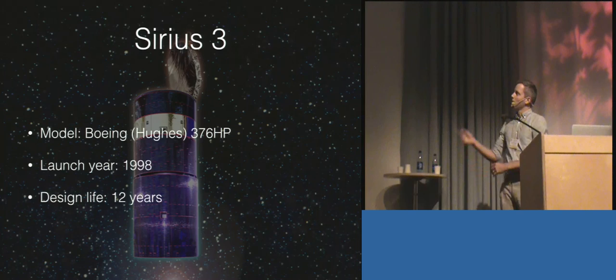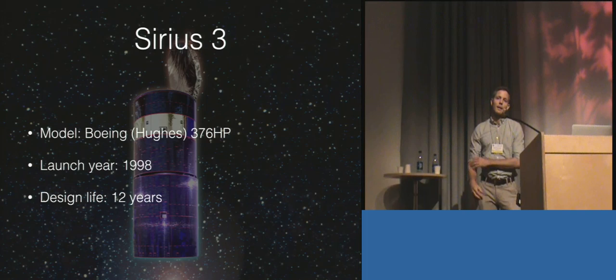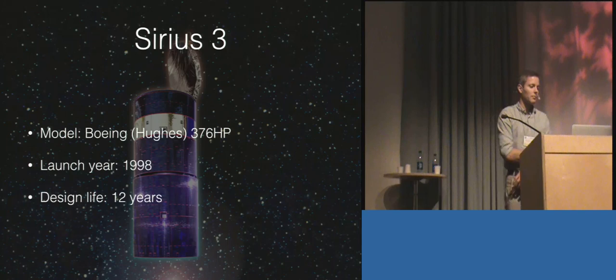Series 3 is a spinner satellite, which means it spins around its longitudinal axis — the body of the satellite — while the reflector is kind of fixed and pointing towards the Earth. This kind of design has been largely replaced by the satellites you're probably more familiar with: a box in the middle with two big wings of solar arrays, because they're more efficient in terms of generating power.